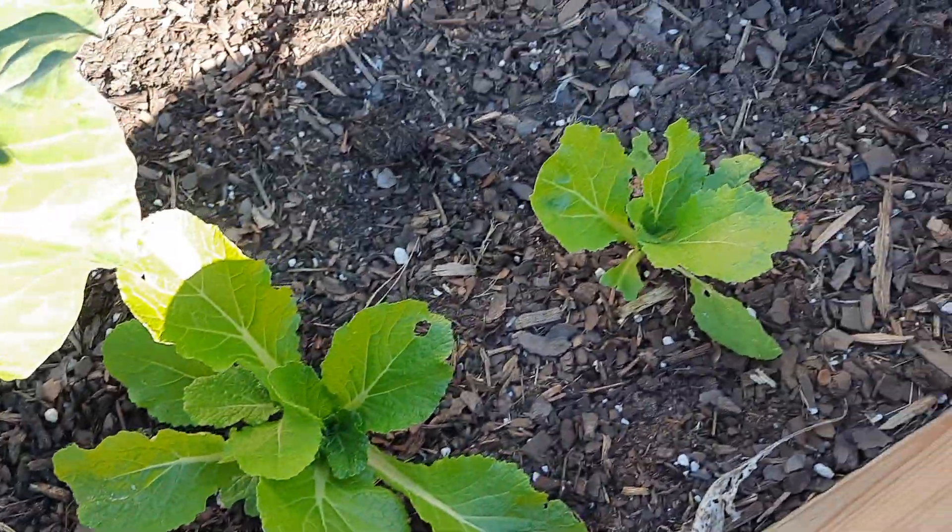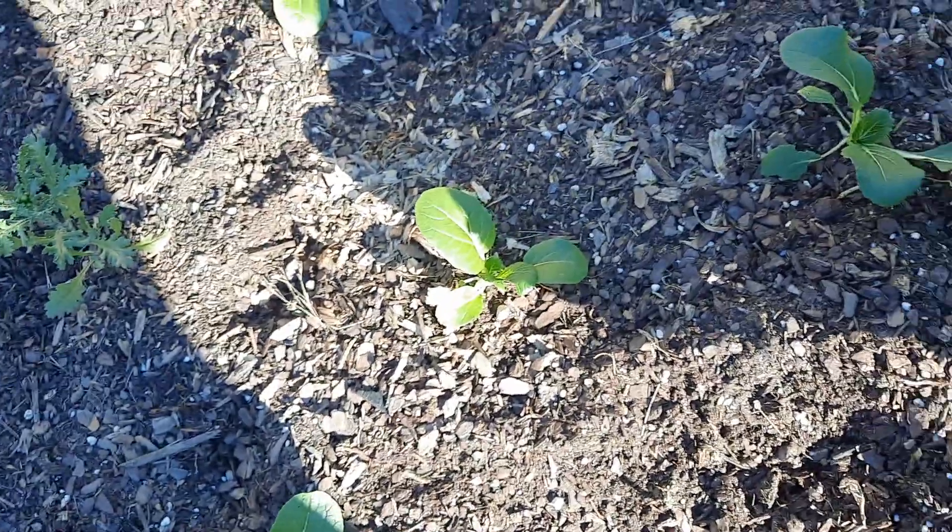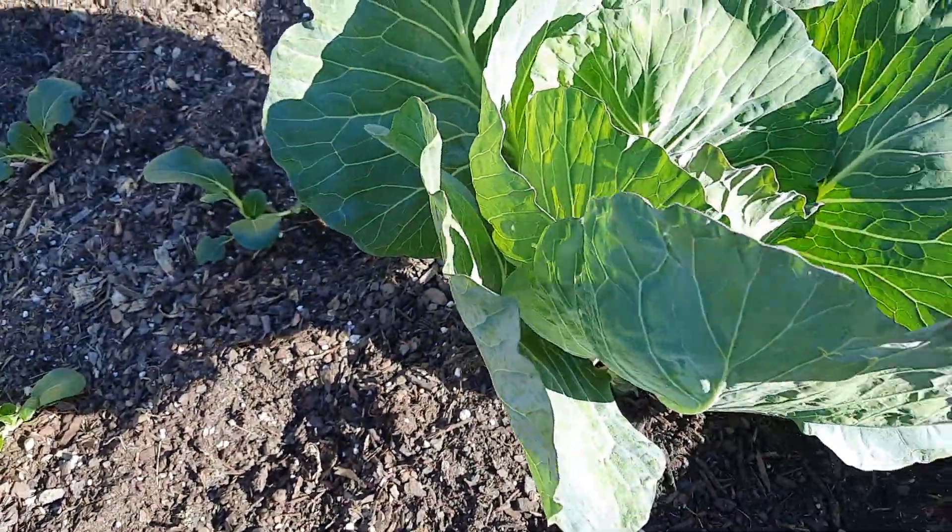My bok choy is coming along — it needed that cold snap and it's coming along very well.